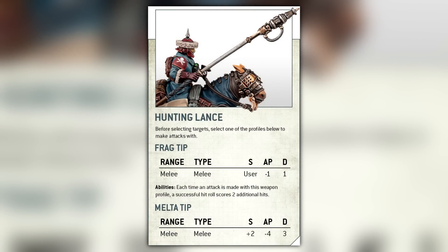Just before we talk about next week's big news, let's take a brief look at the rules for people who like to play the game. Hunting Lance - Frag Tip: Range Melee, Type Melee, Strength user, AP Minus 1, Damage 1. Melter Tip: Range Melee, Type Melee, Strength 2+, AP Minus 4, Damage 3. Imagine just charging down tanks with your riders using Melter Tips, or smashing into it. Imagine losing a Baneblade to a bunch of horses. That is peak, peak 40k.